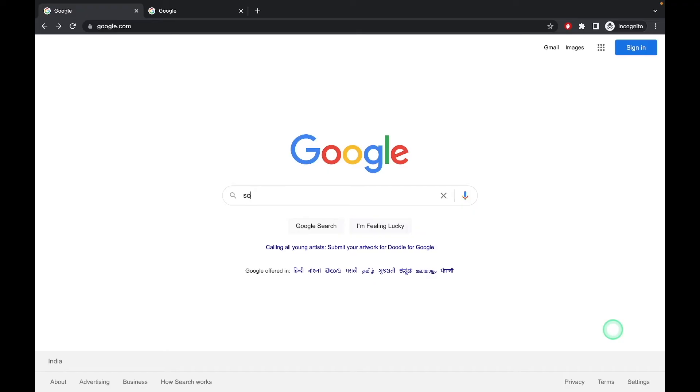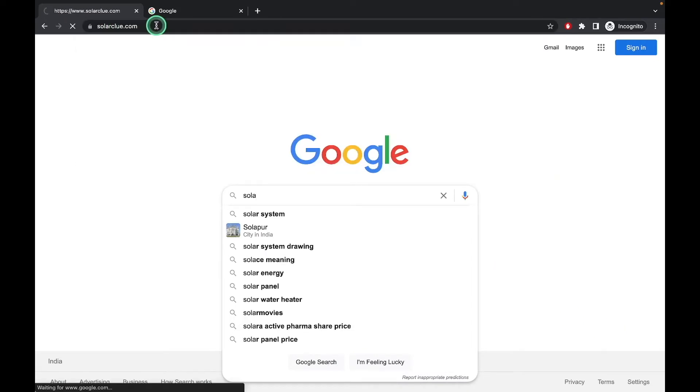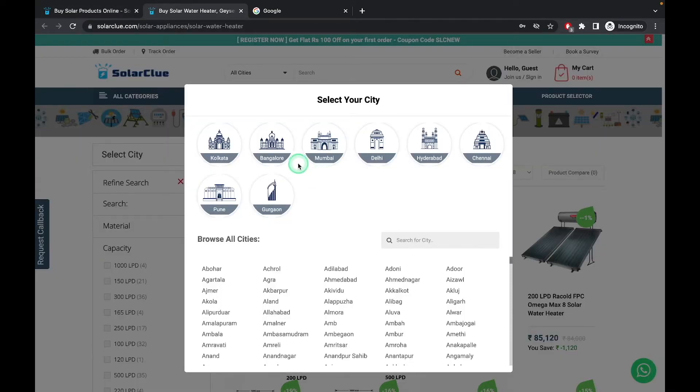Let us open Solaclu.com. You can directly open it here. So the Solaclu.com website is opening. You can directly click here. Let us select Bangalore.